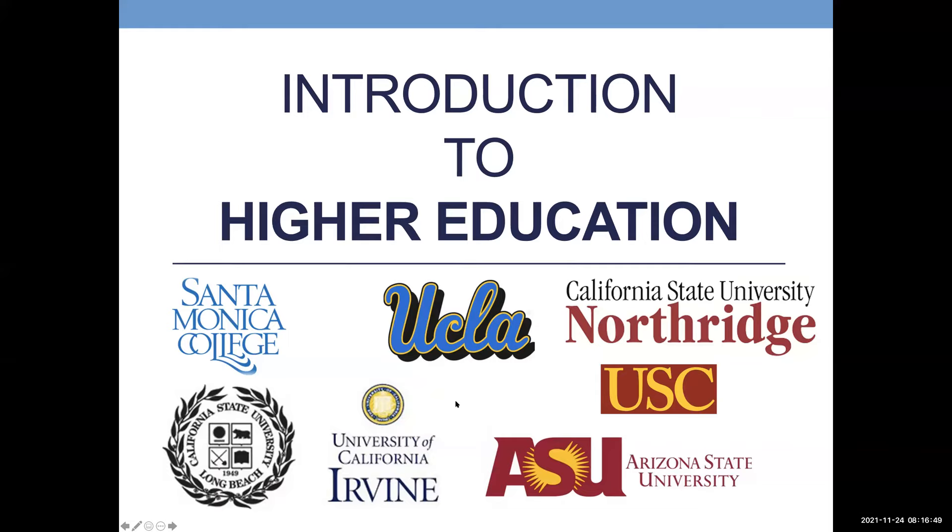Here I've listed logos from different schools. Santa Monica College is a community college; UCLA is a UC; Cal State University Northridge, also known as CSUN, is a CSU; USC is a private university within California; Arizona State University is an out-of-state public college; UC Irvine is another UC; and Cal State Long Beach is another CSU.